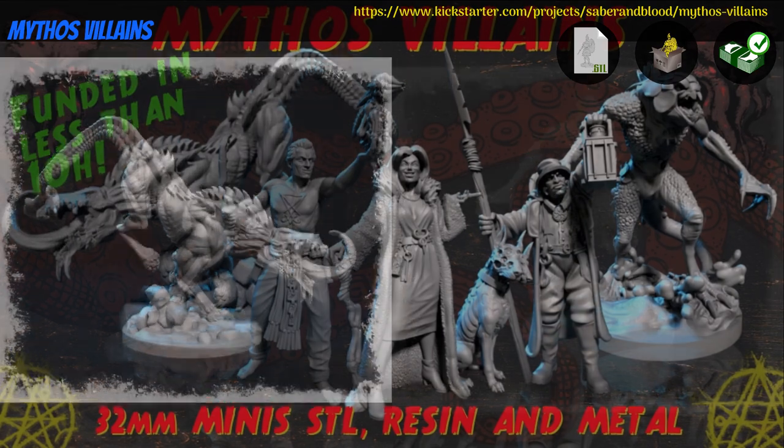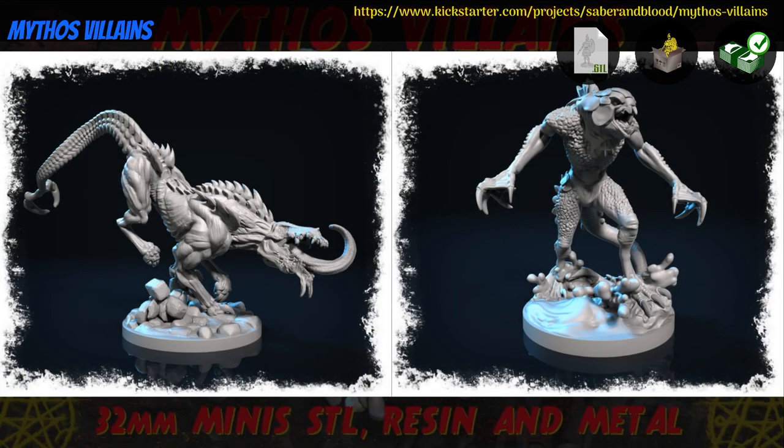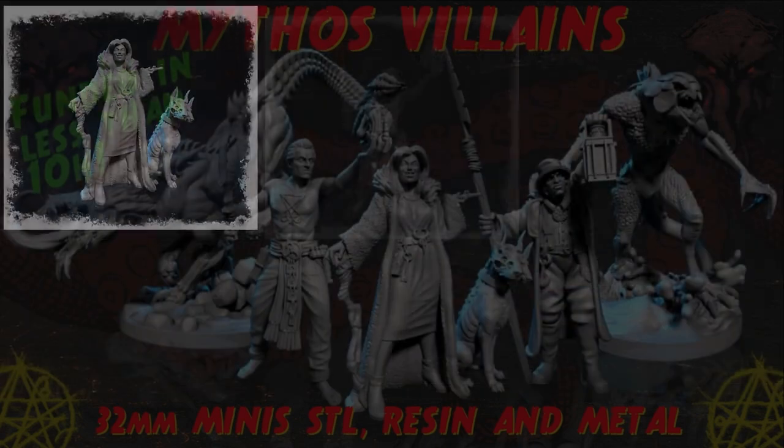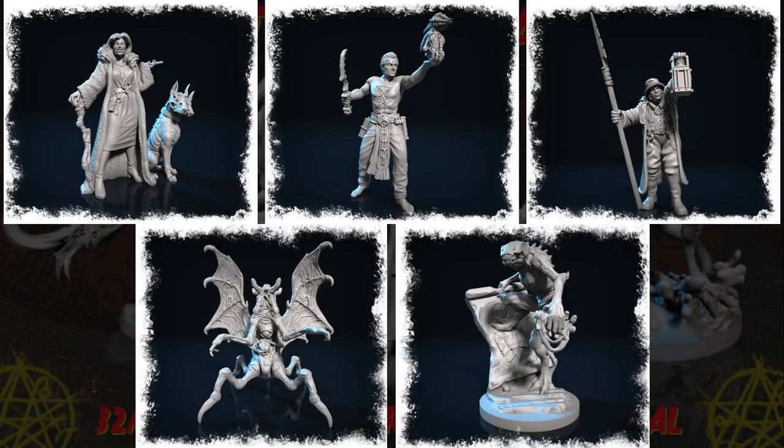Mythos Villains, printable, metal or resin-cast minis, by Kazrak Studio of Poland, their 4th Kickstarter campaign. This set includes 8 models: 4 monsters, 3 humans, and an inside-out dog. You can get the whole set digitally or physically, and you can also get a commercial license and access to previous works. This campaign ends on December 29th, with rewards expected in May.